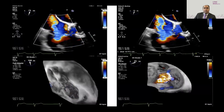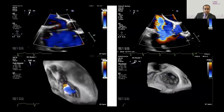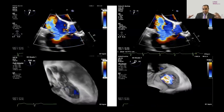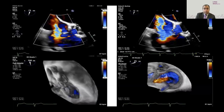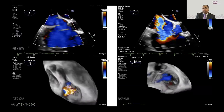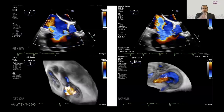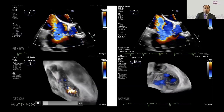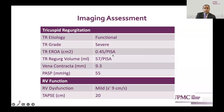We can see the TR jet is basically commissure to commissure, centralized but expanding into the commissures of the tricuspid valve space. On the scale of severe to torrential, we're probably severe to massive with regards to the amount of TR. The PISA-derived EROA was 0.45 cm², and on 3D assessment, RV dysfunction was just mild with relatively preserved TAPSE.